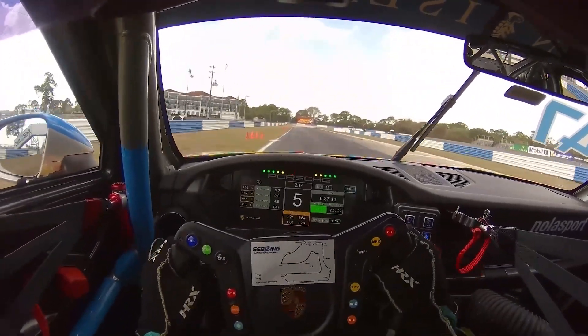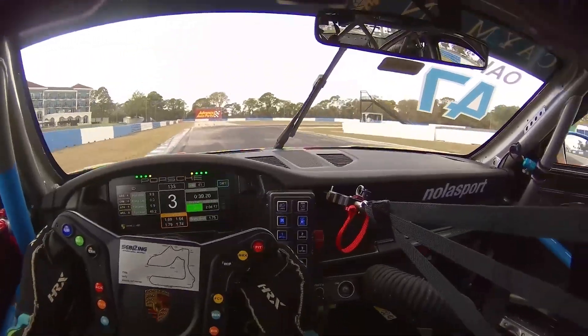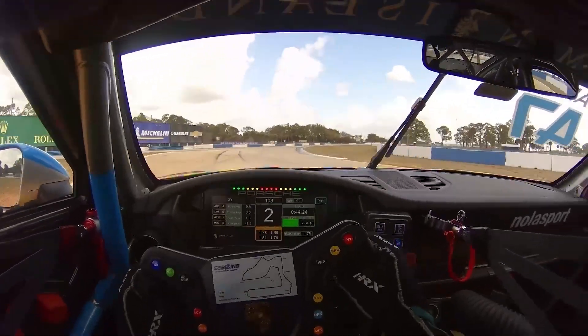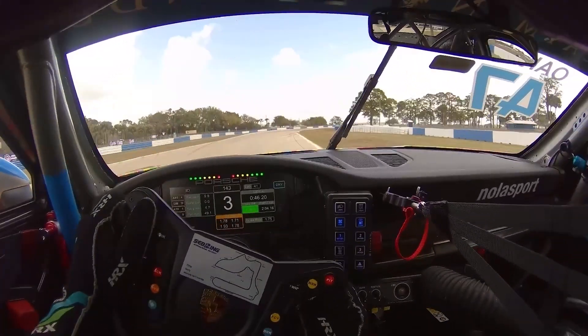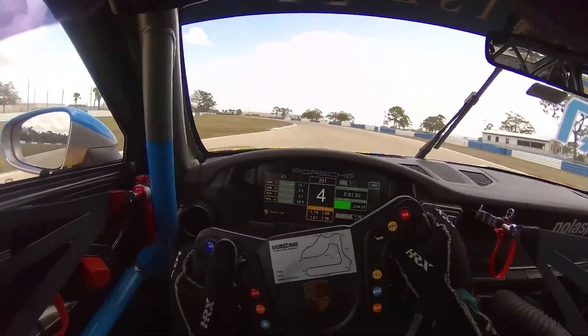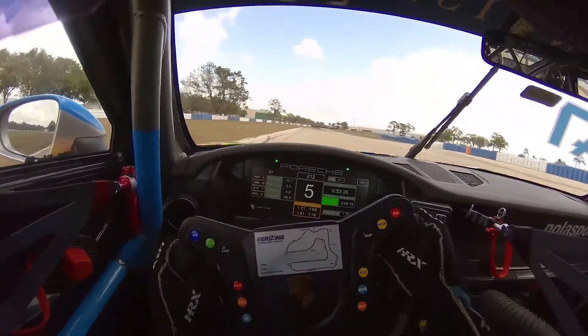Going to the bridge right at the asphalt seam, we hit threshold braking and trail down deep into turn seven over the curbing. The car over-rotates a little there but I was able to catch it coming out — full throttle, again staying tight to the right, minimizing the distance and straightening the wheel, trying to get as much mile per hour as possible. One or two makes a big difference to this segment.